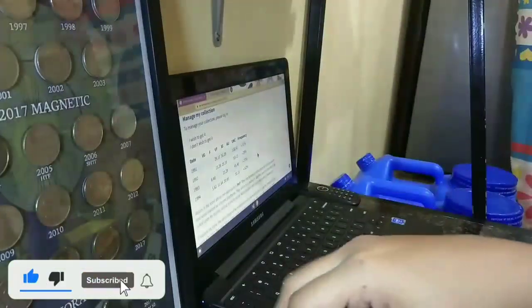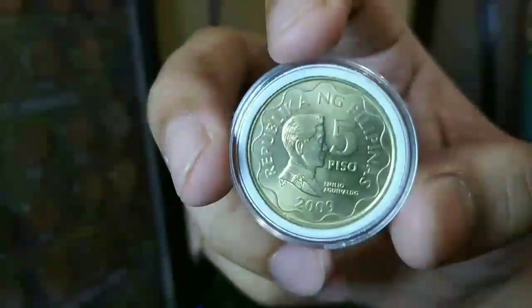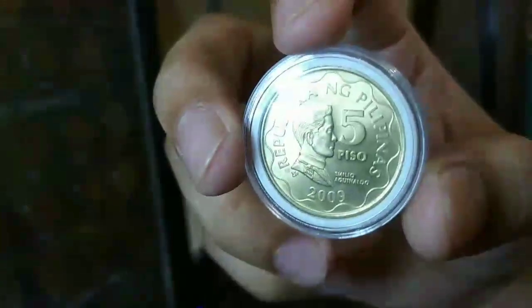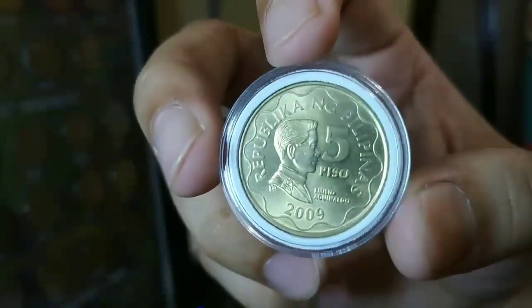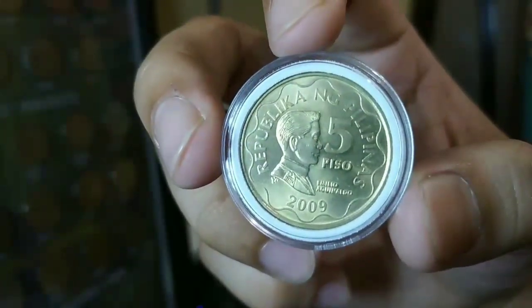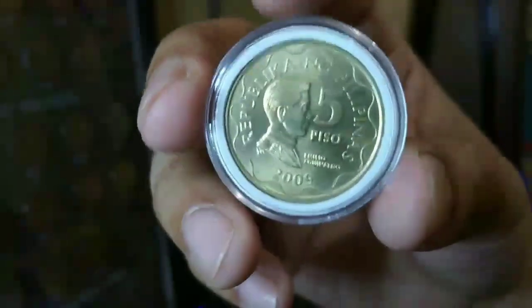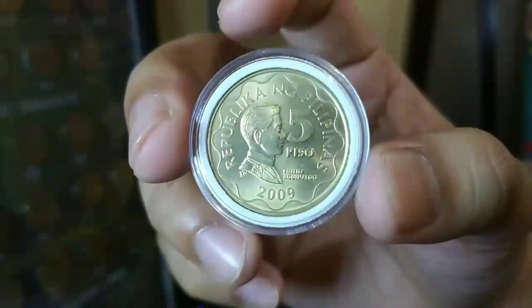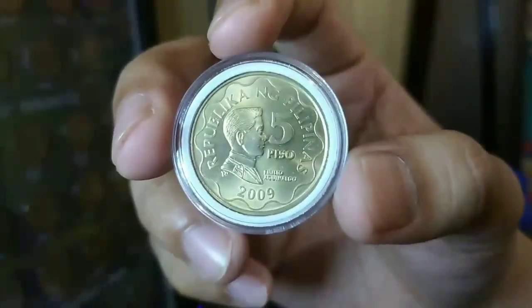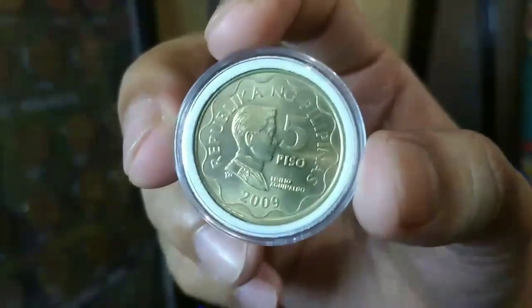Punta po tayo sa uncirculated. Ito po yung sample natin ng uncirculated coin. Halos wala kang makikitang dense — piraso lamang. May dense po yan pero piraso lamang. May hairline scratches po yan pero bilang lang po sa daliri, kapag sinipat ng ating mga coin collector. Ito po ay uncirculated.